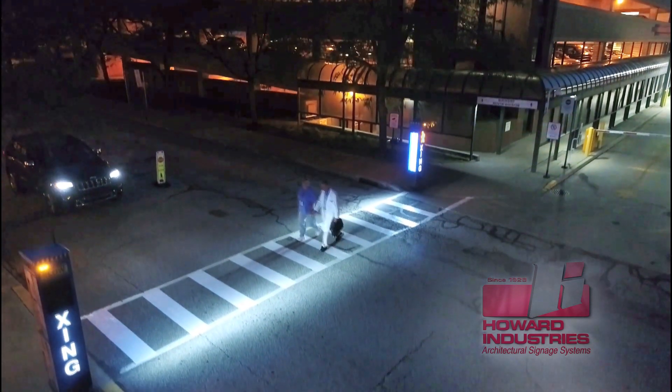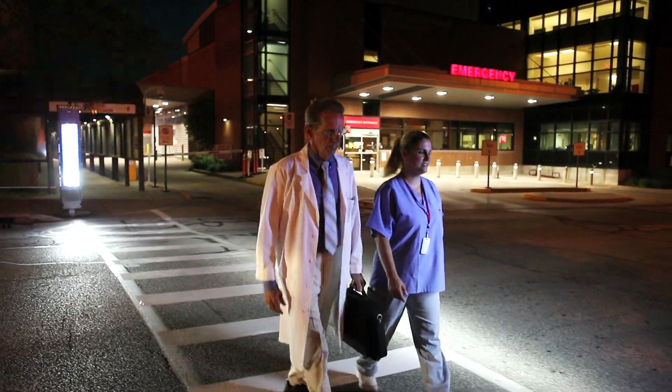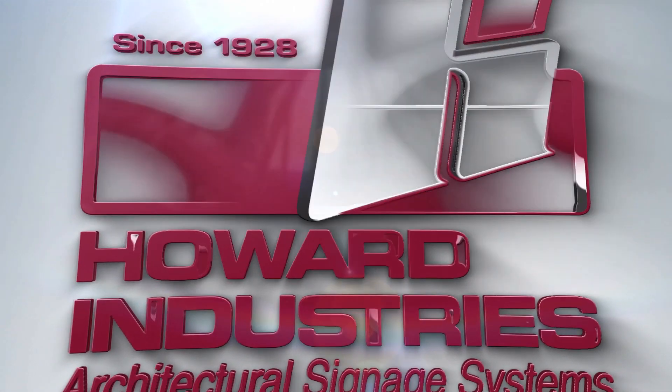The ultra-bright crosswalk light, in conjunction with other attention-grabbing pedestrian warning signals, make Howard Industries Pedestrian Crossing Safety System the best choice in pedestrian safety.